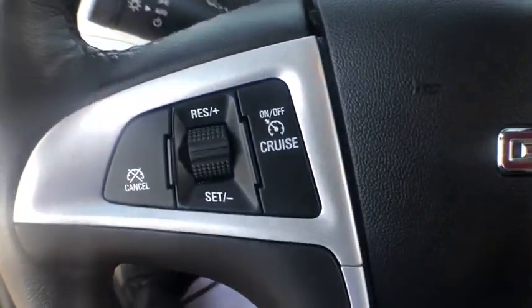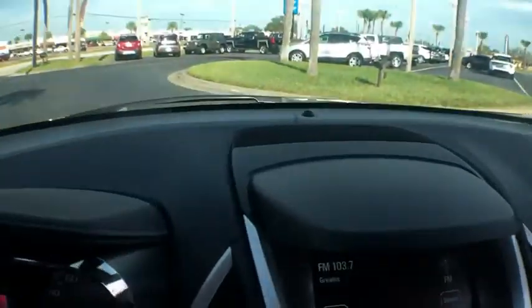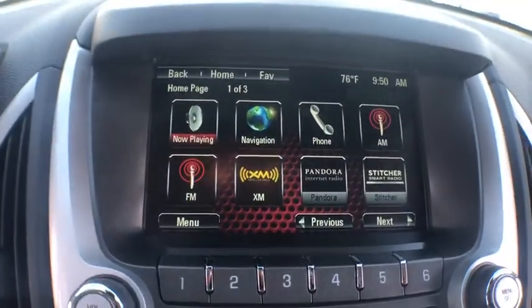This vehicle has less than 25,000 miles. Here are some of this vehicle's great options: traction control, navigation system, dual airbags.